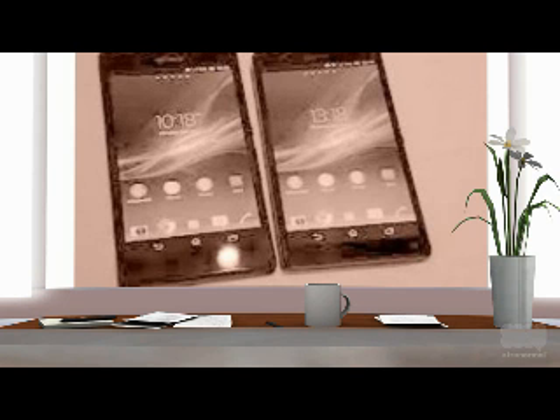A 13 megapixels resolution camera can be found on this mobile on its rear side, and there is a 2 megapixels resolution camera on the front side. It has support for Android 4.1 Jellybean but has planned to get the Android 4.2 Jellybean version of the operating system.